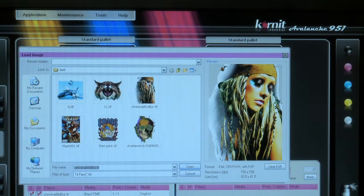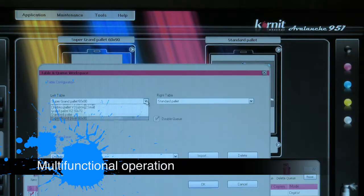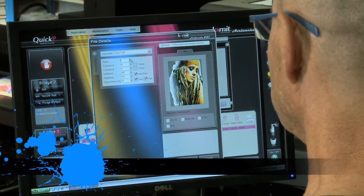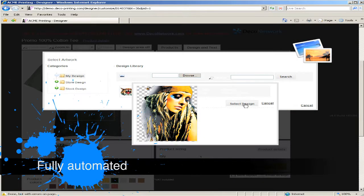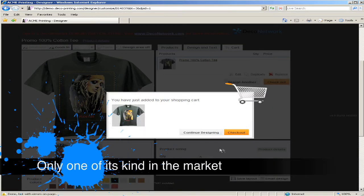The innovative operating software with its user-friendly interface enables multi-functional operation, advanced color control, and simple and enhanced job log management. And as if all this isn't enough, the Avalanche is the only machine on the market to support a fully automated web-to-print process for online orders.